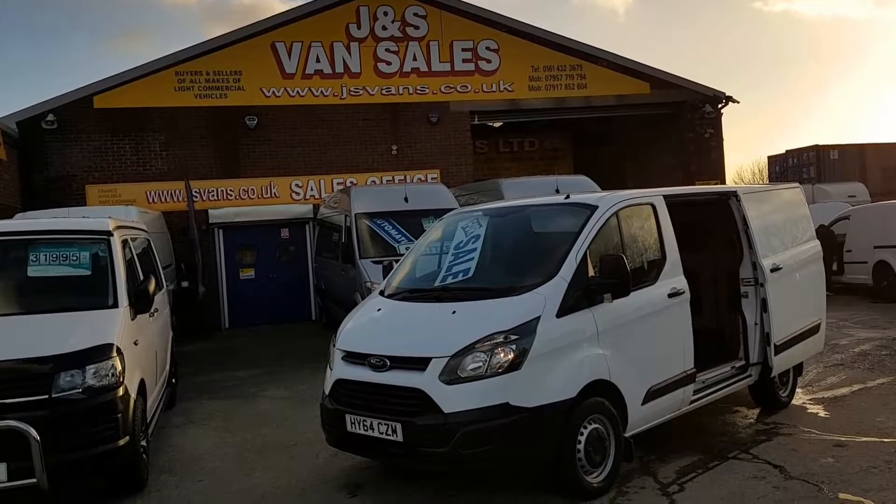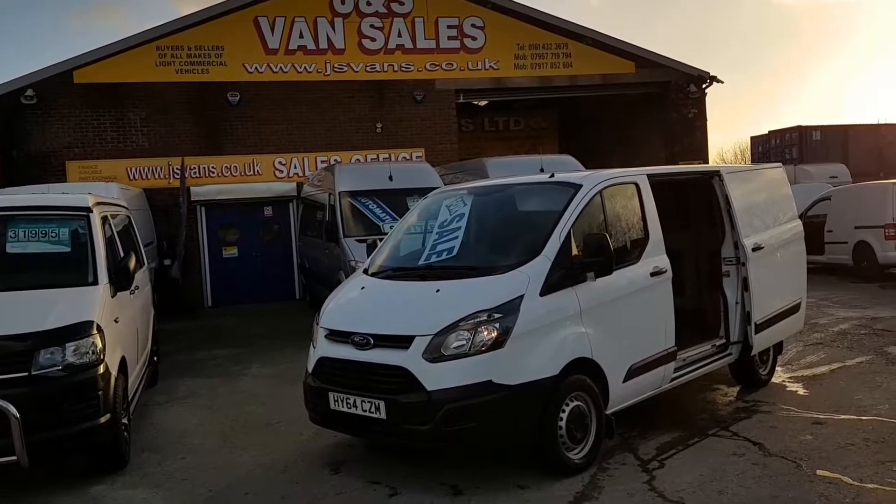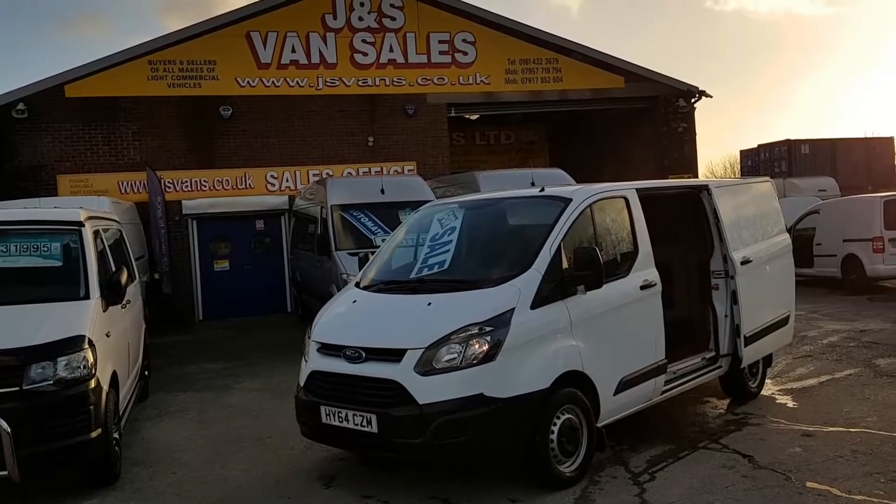Go to www.jsvans.co.uk, open seven days. Thanks for watching the video.